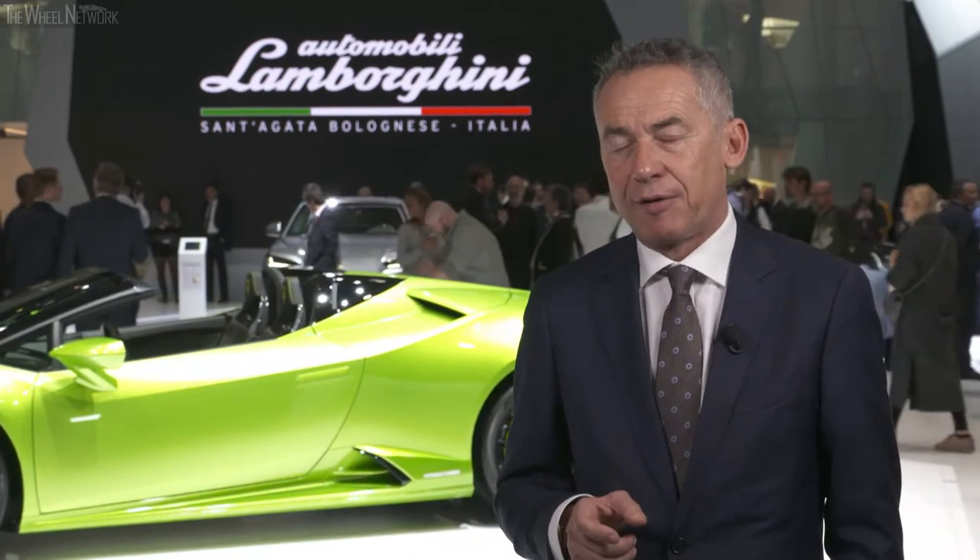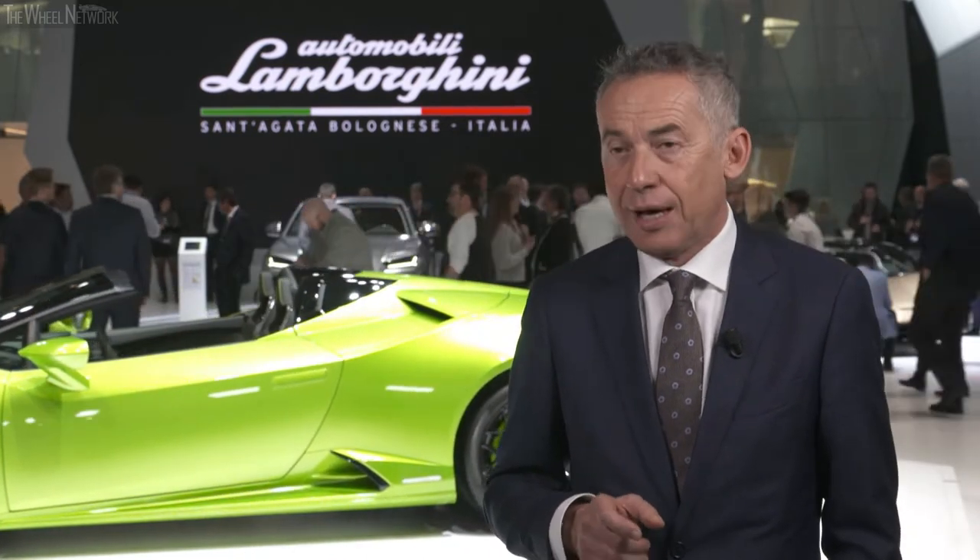The Aventador SVJ Roadster is also a new premiere here at the Geneva Motor Show. It integrates the ALA — Active Lamborghini Aerodynamics — a patented system that gives the car exceptional handling behavior and best-in-class aerodynamic performance. Together with 770 horsepower, it delivers something truly unique and state-of-the-art in a super sport car.